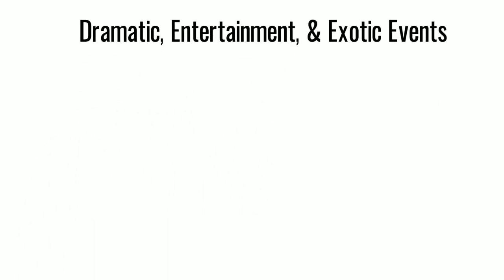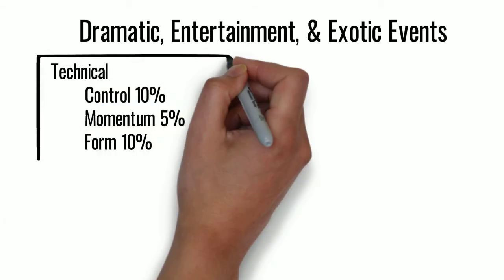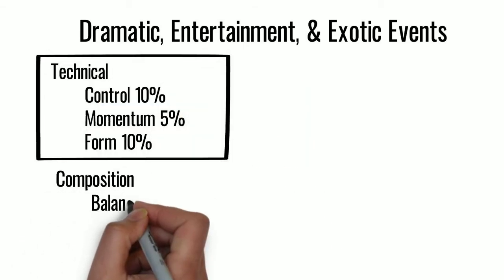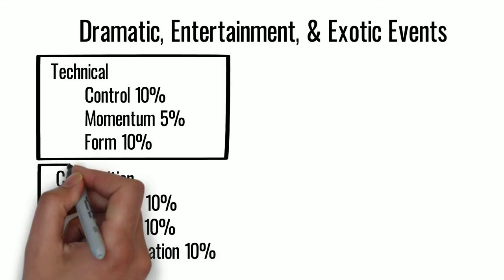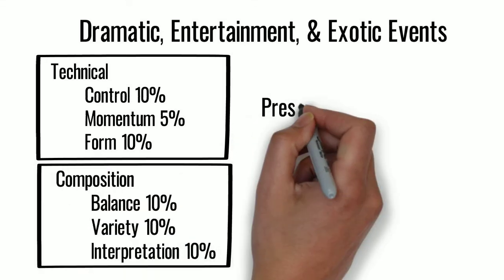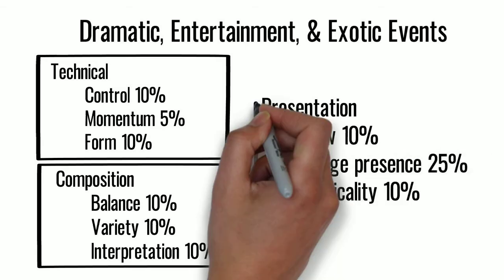For the dramatic, entertainment, and exotic events, we use a system that's 25% technical — such as control, momentum, and form — 30% composition, such as balance, variety, and interpretation, and 45% presentation, like flow, stage presence, and musicality.